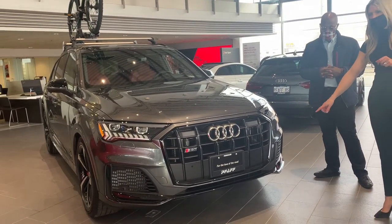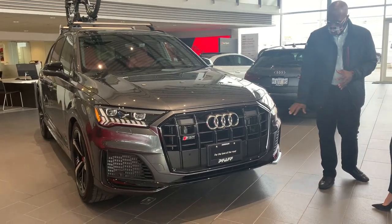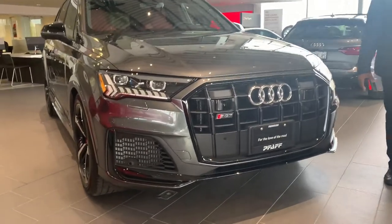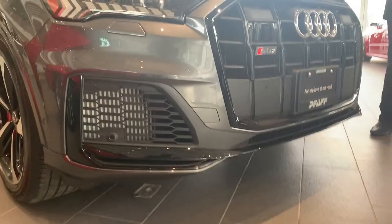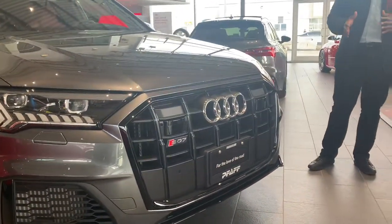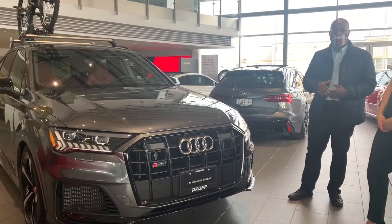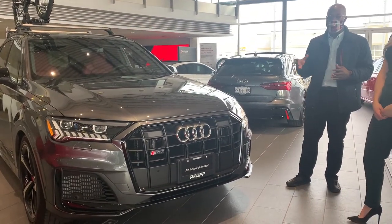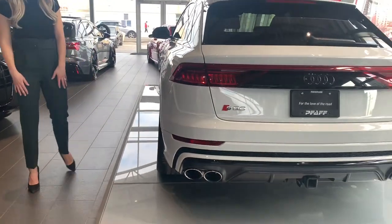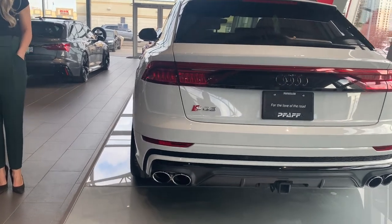The SQ7 has certain details like a more aggressive front end compared to the regular Q7. Dimensions-wise it's the same width, but there are design cues you'll see throughout the bumpers that change it up quite a bit. It's gotten a lot of attention — a beautiful car.